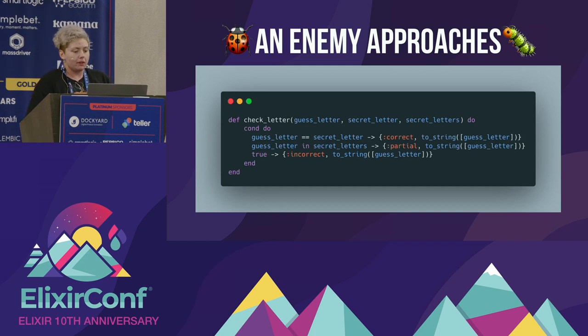And then a big hairy bug popped up. If you're a fan of the YouTube channel 3Blue1Brown, he also came across this issue in his Wordle optimization algorithm. We were using a method to check each letter in a guess — you take the guess letter, the secret letter from the word, and all the secret letters, checking if the guess letter equals the secret letter in that position. If it is, it's marked correct. If it's in the secret letters array but not the correct spot, it's marked as partially correct. Otherwise it's marked as incorrect. Seems simple enough.